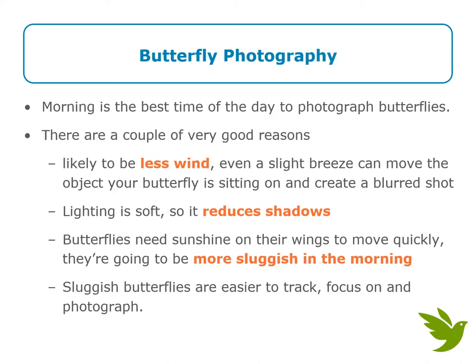Let's dive right into some tips and tricks for butterfly photography. Morning is the best time of day to photograph butterflies, and there are a few good reasons for this. There's likely to be less wind — even a slight breeze can move the object your butterfly is sitting on and create a blurred shot. In the morning, the light is also soft, so it reduces shadows. Butterflies need sunshine on their wings to move quickly, so they're going to be more sluggish in the morning. Sluggish butterflies are easier to track, focus, and photograph.